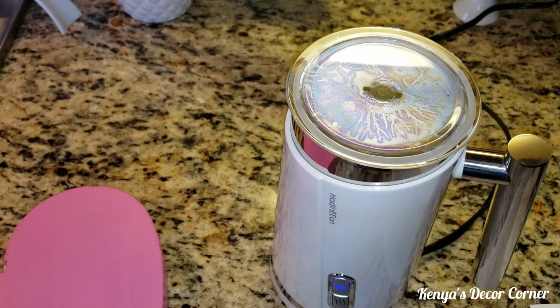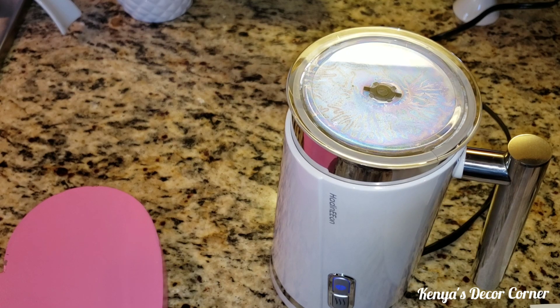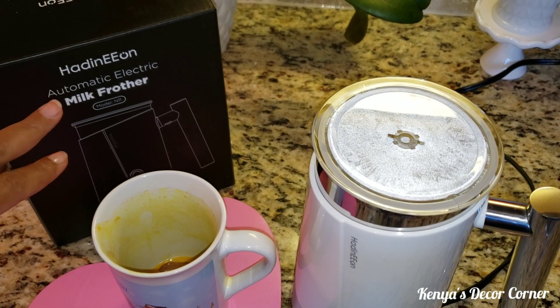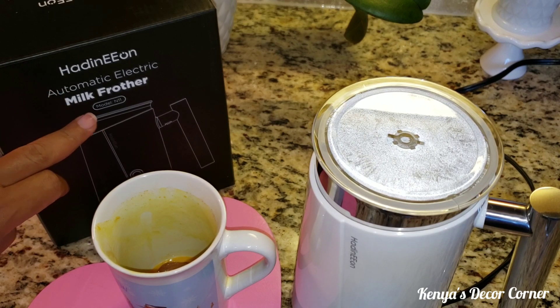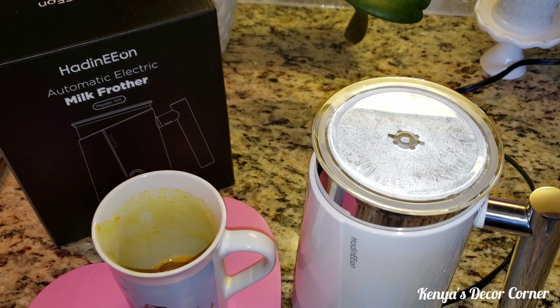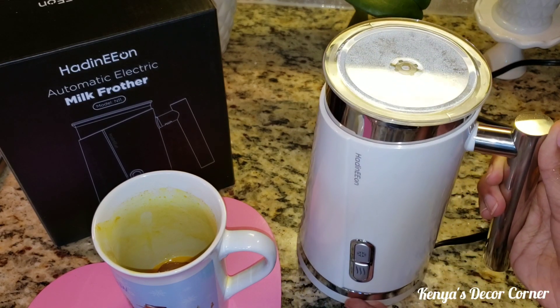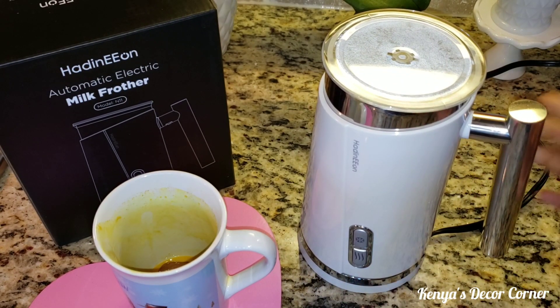It's blue and we can hear it going. This will take a minute or so. This product is the Hayden Eon Automatic Electronic Milk Frother, Model Number N11. It's super cute and very easy to use. And it is done frothing — it was really quick, like a minute.